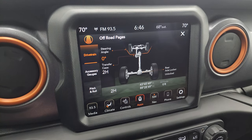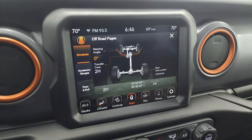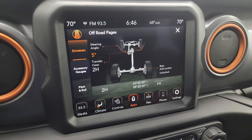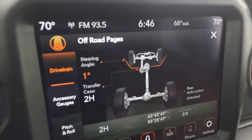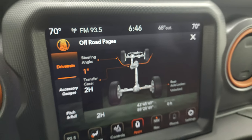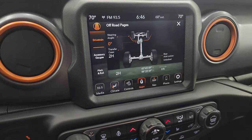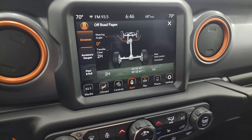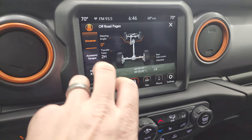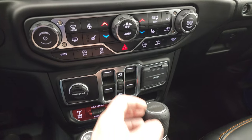You may be lost but never stuck in a Gladiator. On the off-road pages you get steering angle — turn that and you can see the angle changes, and if you look closely the tires up top change as well. You get your transfer case status — two-wheel drive or four-wheel drive — whether your rear axle is locked or unlocked, and also latitude, longitude, altitude, accessory gauges, and pitch and roll. A lot of really cool stuff.